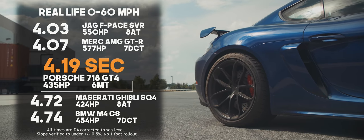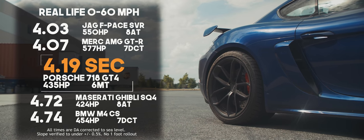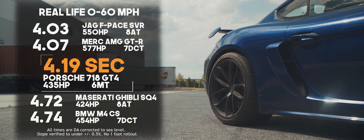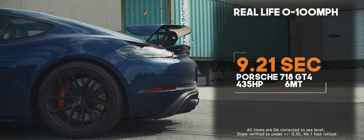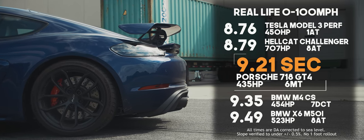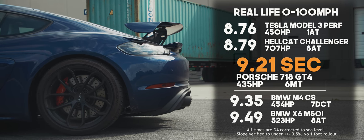Real life 0-60 happened in 4.19 seconds, which is right on par with Porsche's claims. Keep in mind that we don't use a 1-foot rollout in our 0-60 or 0-100, so our times might be a few tenths slower than a magazine time. Real life 0-100 was 9.21. Overall, it's impressive in its ability to hook up and beat out some of the other rear-wheel drive sports cars that come with a little bit more horsepower.